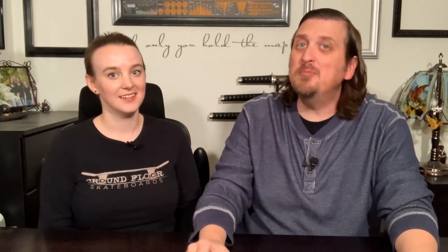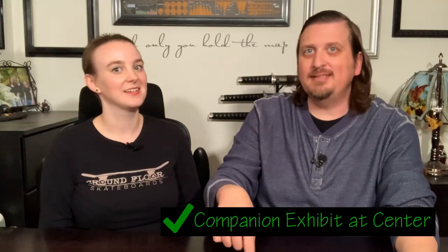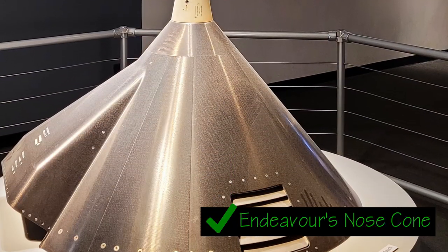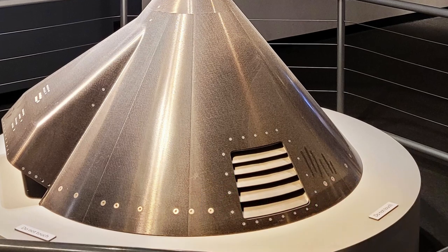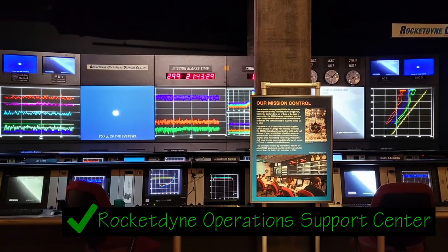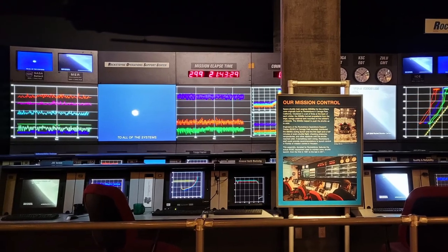You can see this and more in the companion display at the Science Center showing the history of the space program. You don't have to go through the exhibit before seeing the Endeavour, but you absolutely should — it's such a great buildup to then seeing the shuttle in person. They have items that astronauts took up, consoles used to monitor takeoffs and landings, and just a ton of cool stuff.